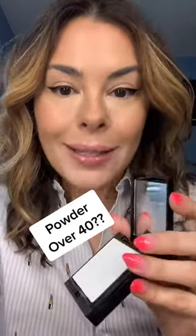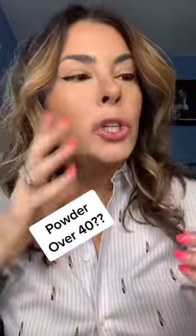Morning chat. To powder or not to powder? That is the question, especially as we mature, right? So a lot of women say, I don't want to use powder. It makes me look drier. It makes me look older.